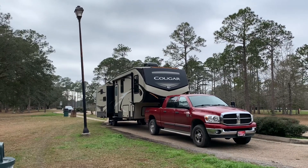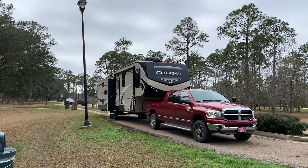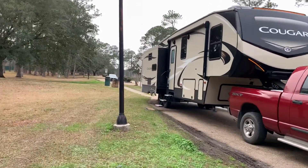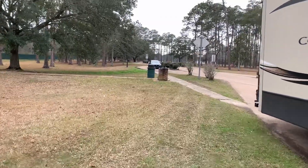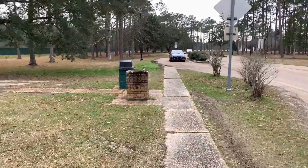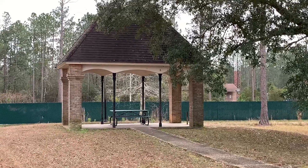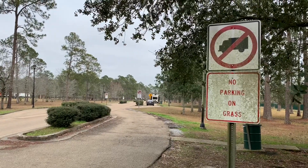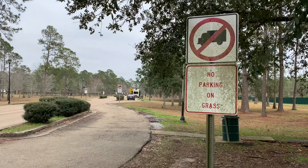Very convenient, right off exit 2 as you enter Mississippi off of Interstate 10. There's a light pole and it looks like all the campsites have light poles. You have trash receptacles and picnic tables — some of them are covered. I've backed up to the beginning of the RV camping overnight parking area here at the Mississippi Welcome Center.